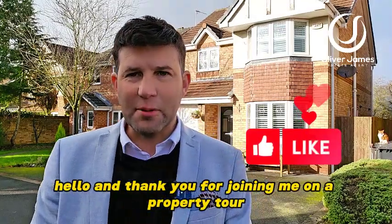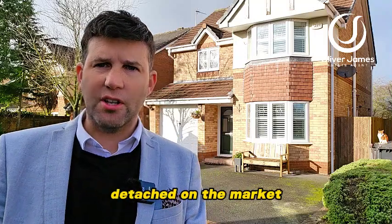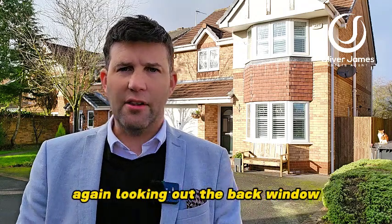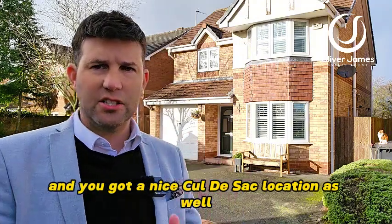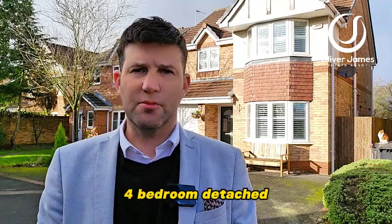Thank you for joining me on a property tour. Over my shoulder we have one of the most sought after four bedroom detached on the market. This one has downstairs WC, main bedroom with ensuite and integral garage. Looking out the back window you can actually see the river Irwell, so it's a lovely place to wake up to, and you've got a nice cul-de-sac location as well. Join me on this property tour of this fabulous four-bedroom detached.